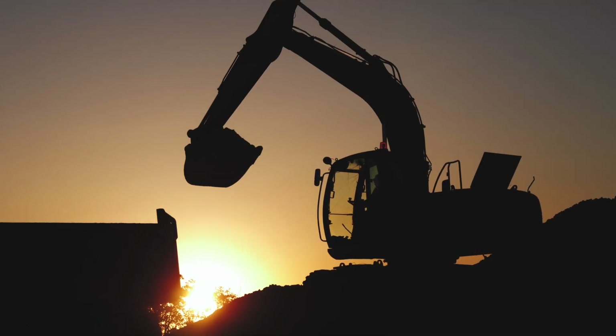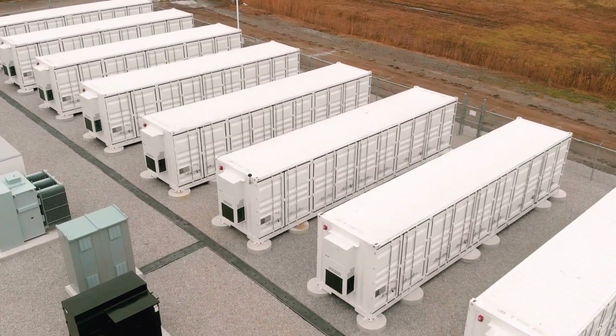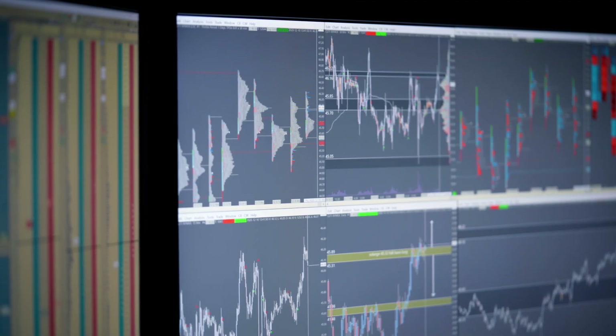In some other cases, batteries can be sold during or after the construction phase but before the battery has become operational in any market. And lastly, a battery can change hands after it is up and running and has been entering markets and making money.